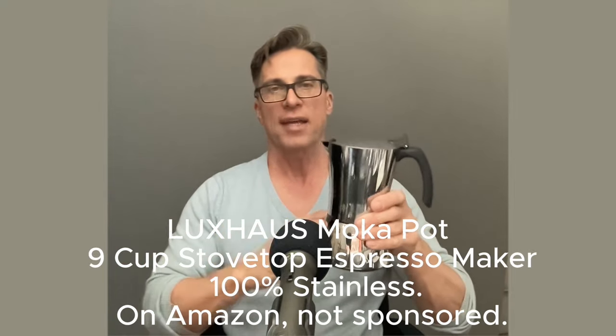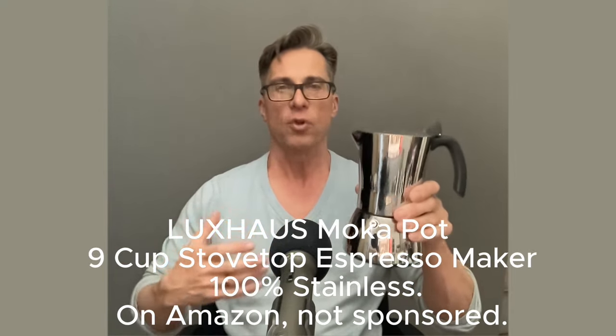Instead, I highly recommend using a stainless steel coffee maker like this one here. It has to be stainless steel — don't get aluminum. I did a video about that. Stainless steel is absolutely fine; it's inert. This makes two full coffee cups of either espresso or coffee, whatever you want to put in there. And it's really very strong — a really good amount. It's easy to make.